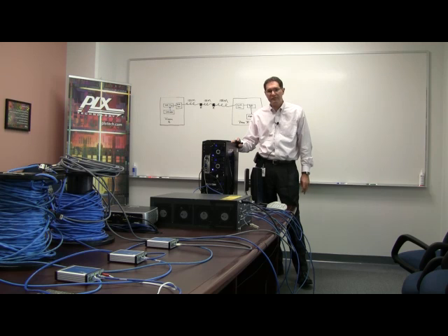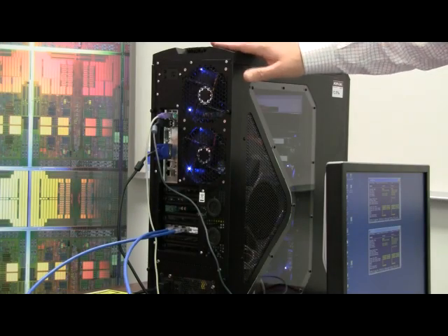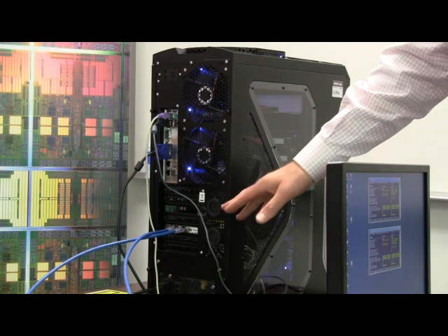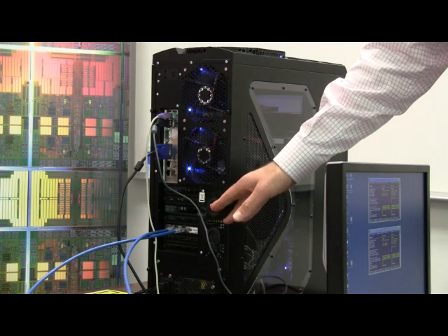And here, right in front of me, is the equipment that we'll be demonstrating that correlates to the block diagram on the whiteboard. Our journey starts with this high-performance server that contains an Intel 10G Base-T NIC card.